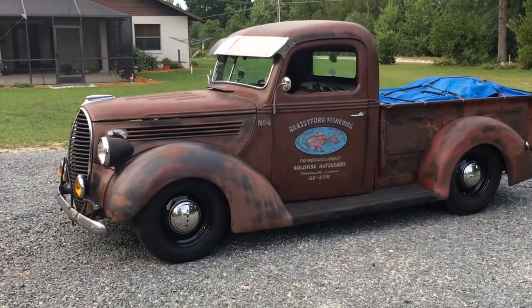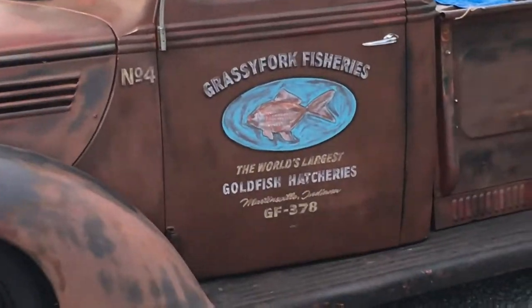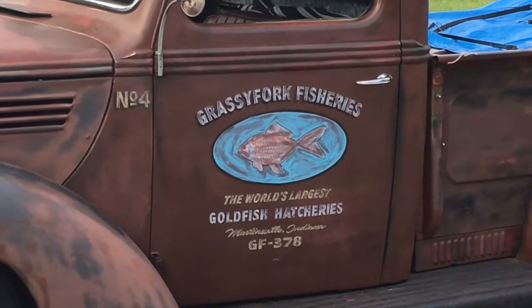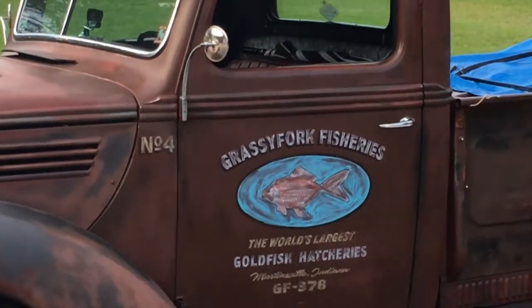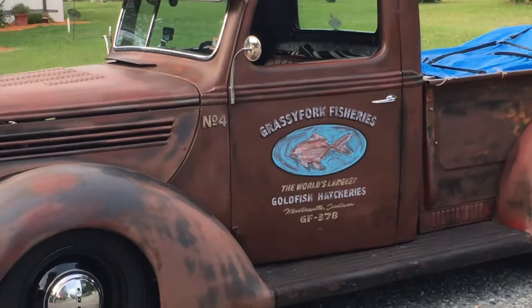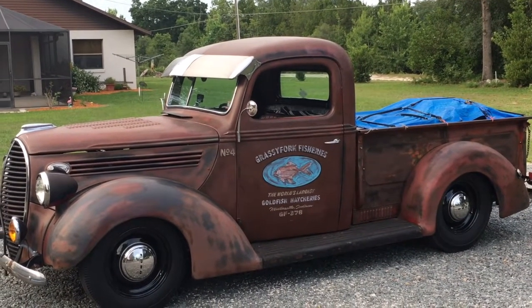The Grassy Fork Fishery — the world's largest goldfish hatchery — was from my town in Martinsville, Indiana. It was the biggest goldfish hatchery in the world back in 1976. Other than that, that's about the gist of this truck.